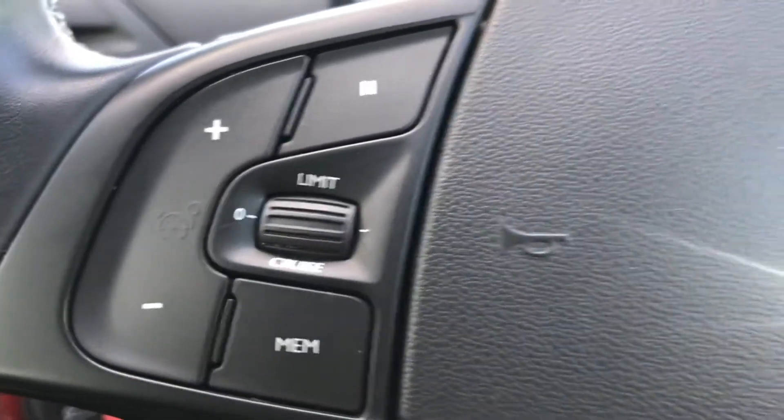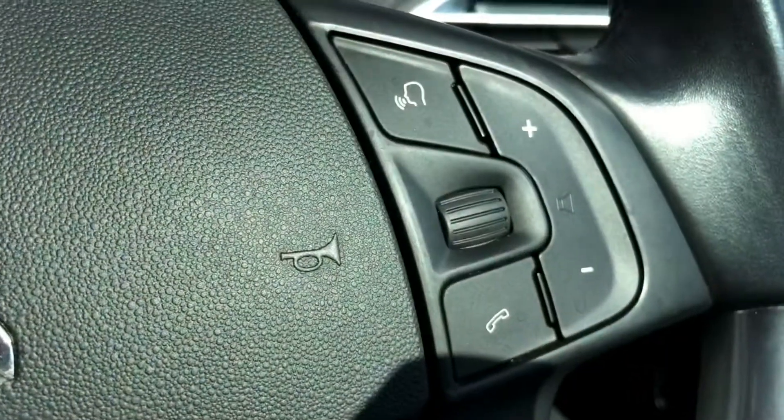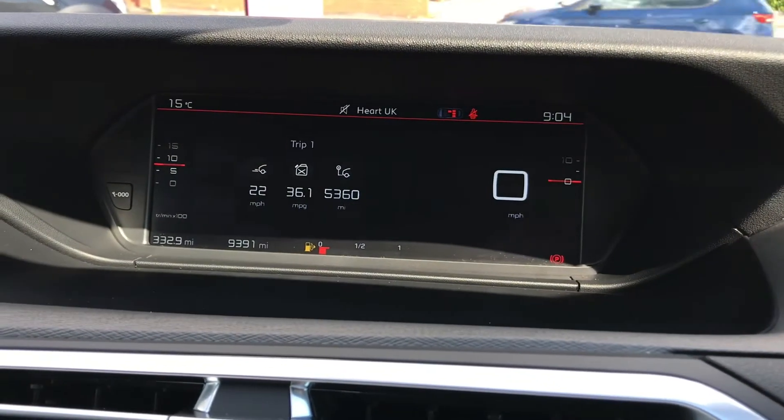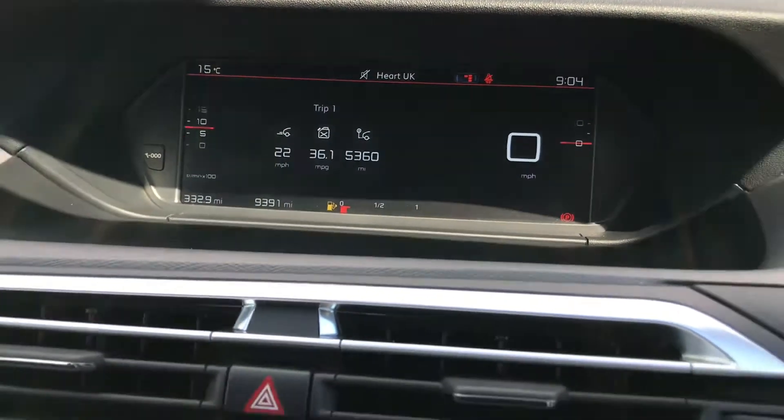On the steering wheel you have your cruise control — very handy for those long journeys — as well as controls for the radio. Up top you have your vehicle information display, which includes your speed and miles to the gallon.